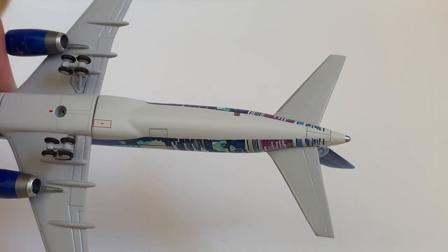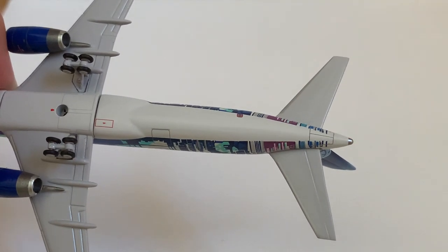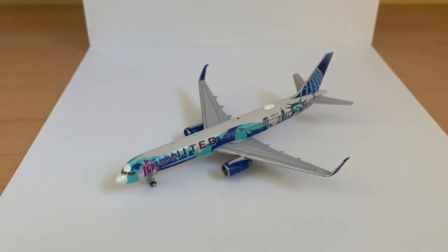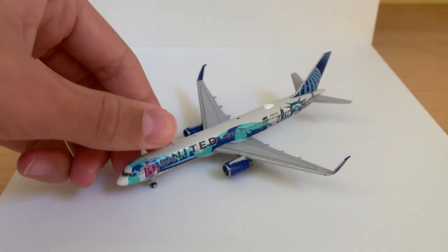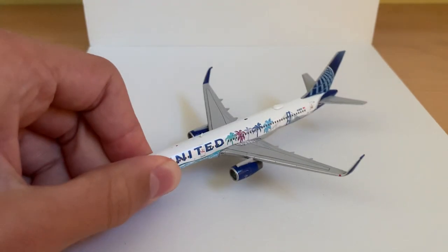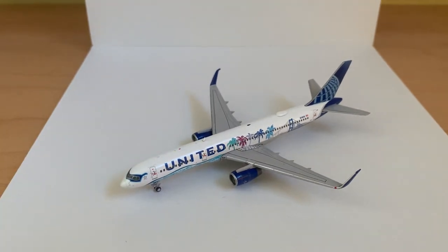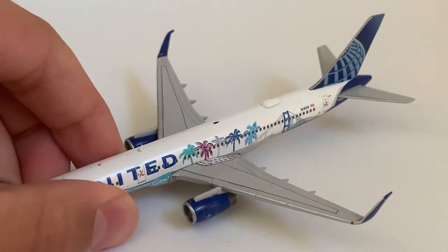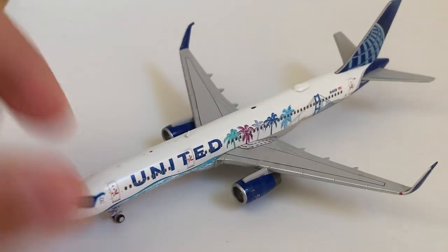Moving back, we've got the APU access port there in the back. So that is the New York livery for the Herat Here 757s. Now I'll quickly review the California livery. Everything is pretty much the same as the New York mold besides the livery itself.